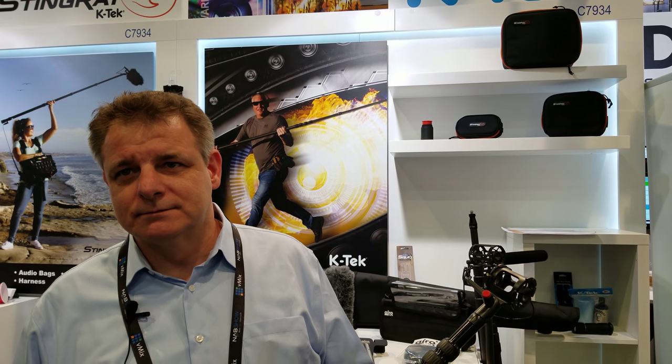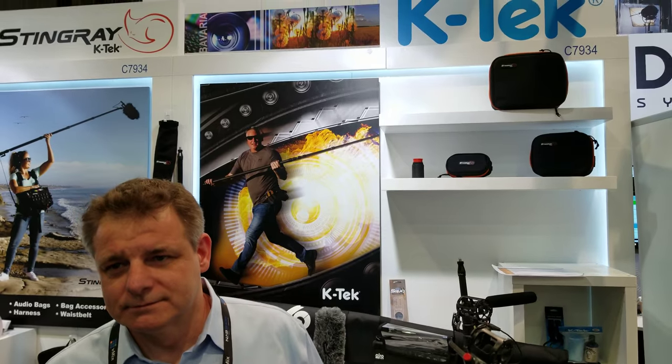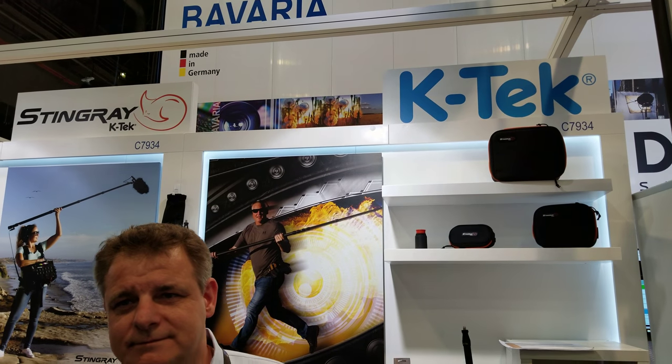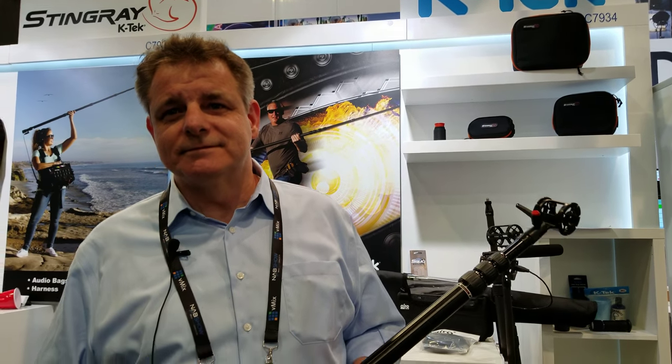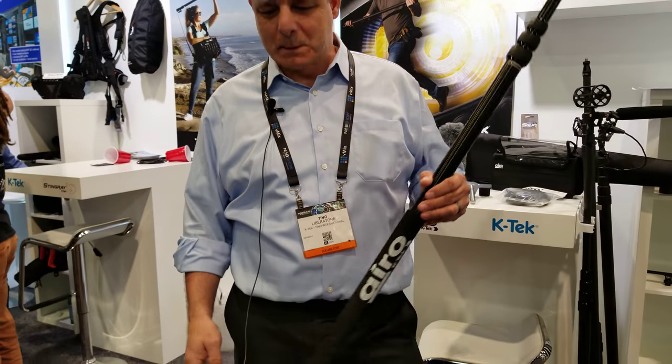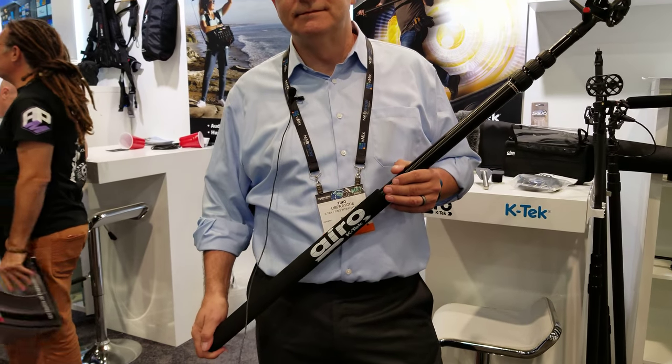Hi folks, Chris Voss here from the chrisvossshow.com. We're at the KTEC booth at NAB 2018. I'm here with Tino, and Tino's going to show us one of the cool new booms that they have — your audio boom, mic boom, if you will.